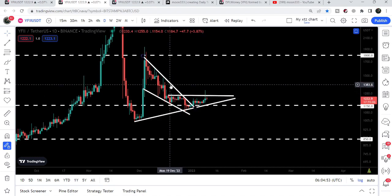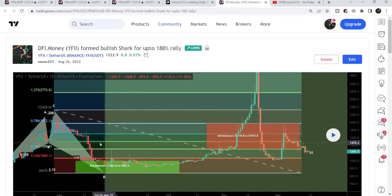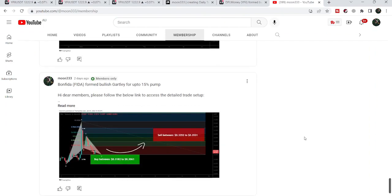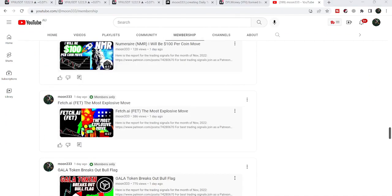That's the update so far. I hope you liked the analysis — do hit the like button and subscribe to the channel as well. For more trading signals you can join me and support me as a YouTube member or as a Patreon member, as I am sharing different trading signals there. You can find the link to join me in the video's description. Take care, goodbye.